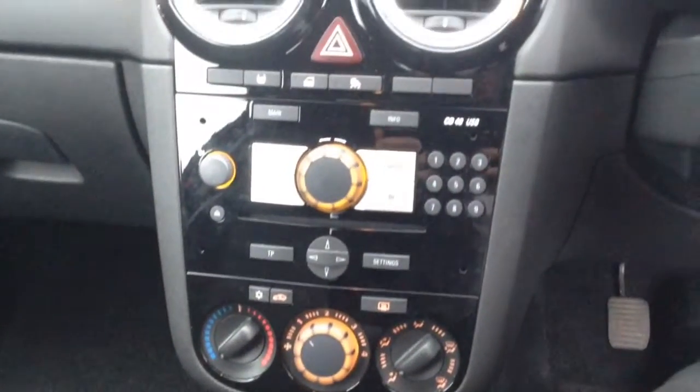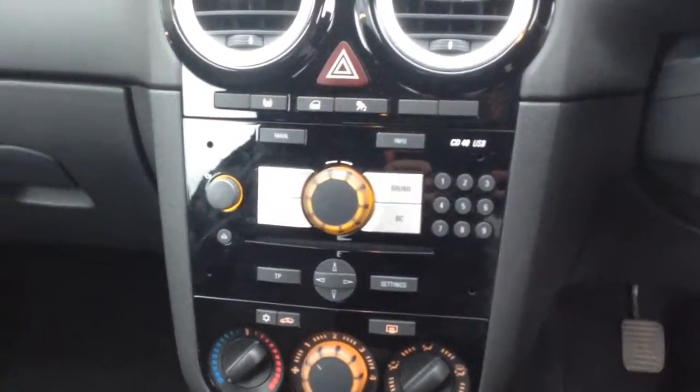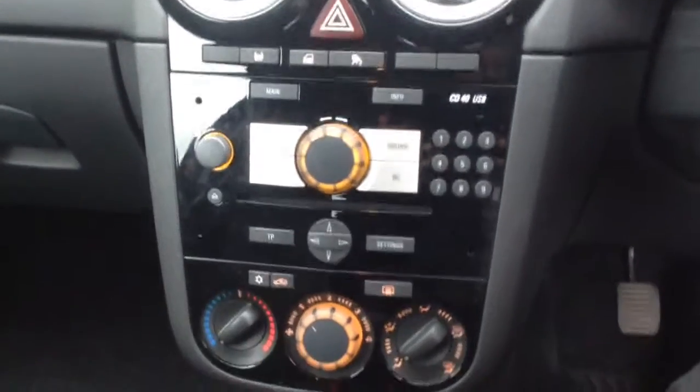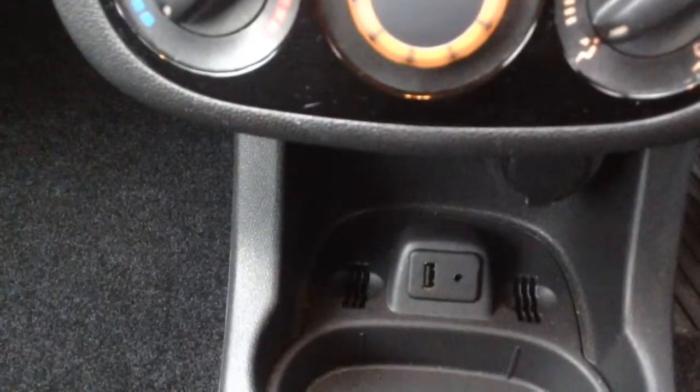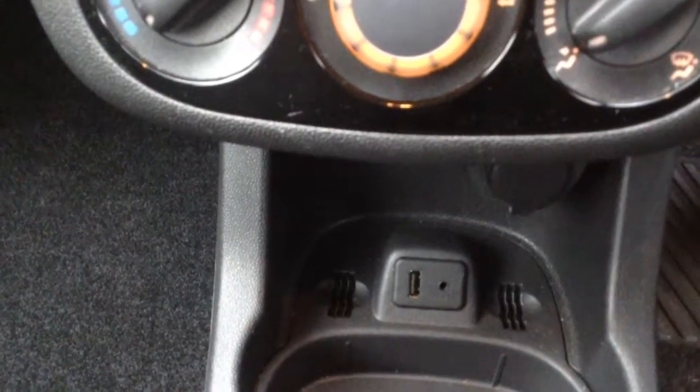What this infotainment system includes is your FM AM radio, also a CD player, and you can see down here Bluetooth, Auxiliary and USB on there.